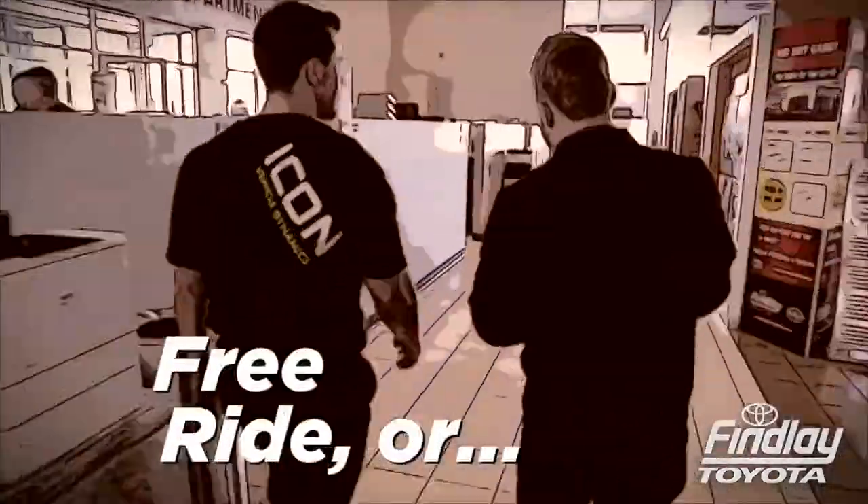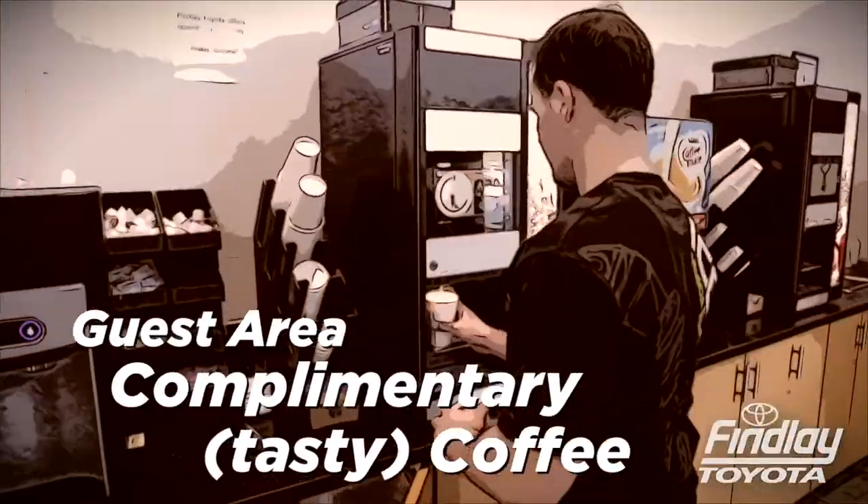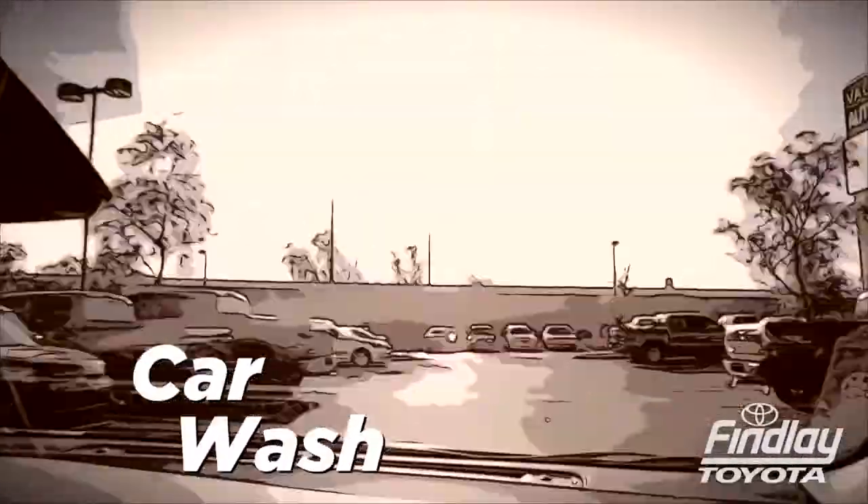We then arrange for your transportation or show you our impressive guest area with complimentary coffee, big-screen TVs and an array of amenities. Meanwhile your car is taken to the car wash, dried and parked in the holding lot.